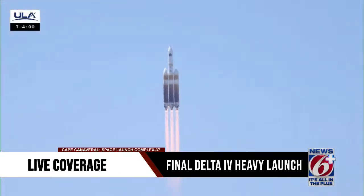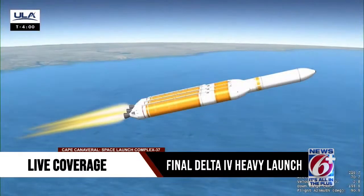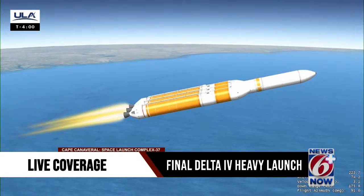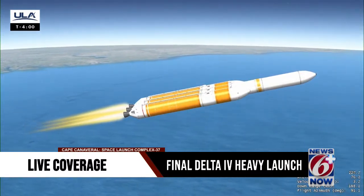Shortly after liftoff, Delta begins a pitch-over to obtain the proper flight path while minimizing the pressure the vehicle experiences during flight. Delta then reaches Mach 1, the speed of sound, followed by the rocket reaching maximum dynamic pressure as it travels through Earth's atmosphere.